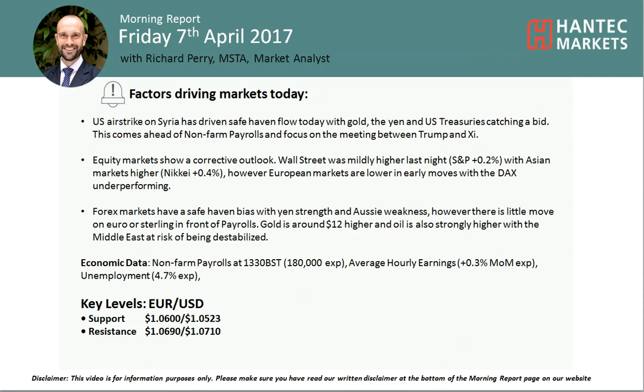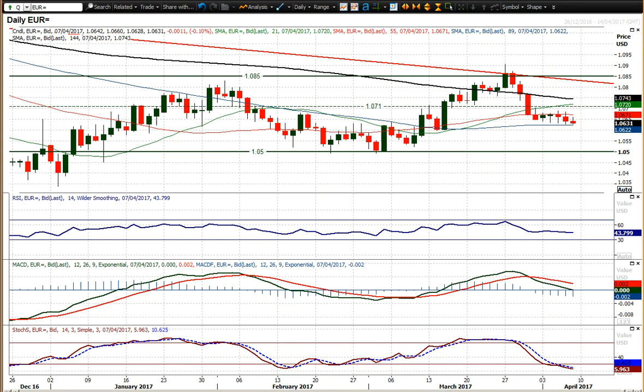Welcome back to today's more important analysis videos on Friday 7th of April with me, Rich Paramarker, Alistair, Hantec Markets. It's Non-Farm Payrolls Day, but the market is focusing a little bit more on this safe haven move in the wake of the US airstrikes.